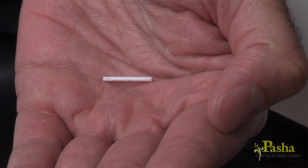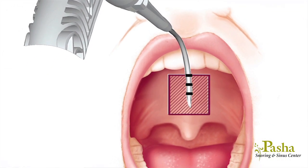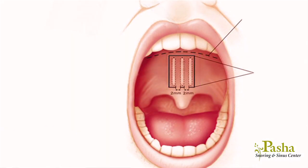During the pillar procedure, three tiny polyester implants are placed into the remaining soft palate, with time averaging from four to six weeks. The implants may stimulate your body to form scar tissue, adding additional structural support and stiffening the remaining palate. This stiffening of the remaining portion of the soft palate further reduces the tissue vibration that can cause snoring and palatal tissue collapse.